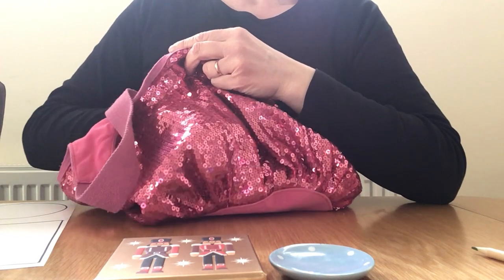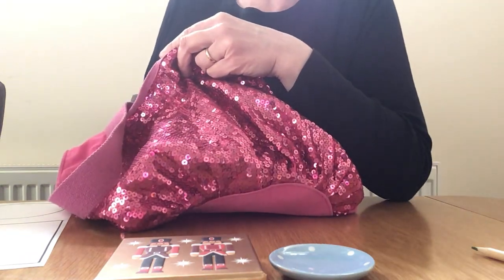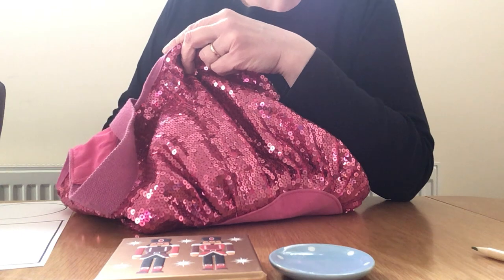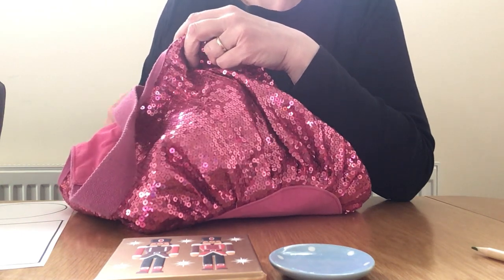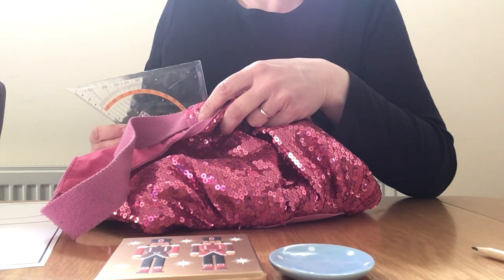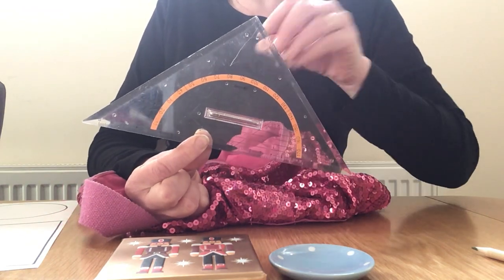Now I've got another shape — it's actually a big one. I can feel one, two, three sides, and one, two, three corners. Three sides and three corners — I wonder what that could be. Should we have a little look? It's a triangle.